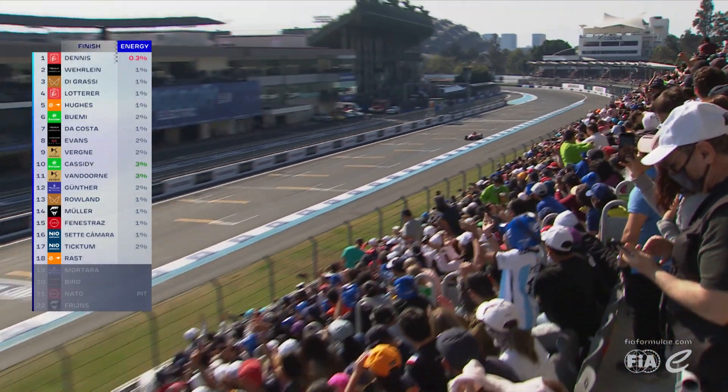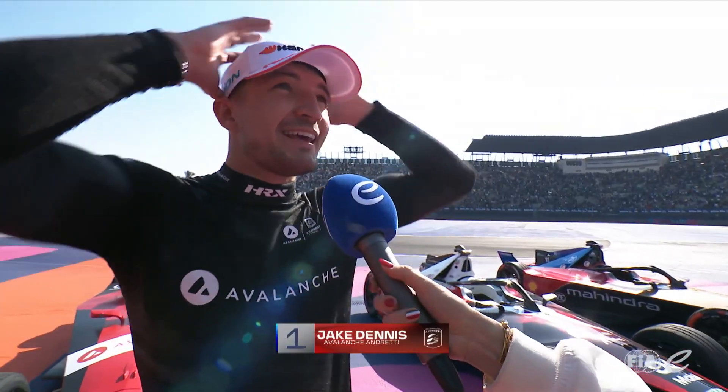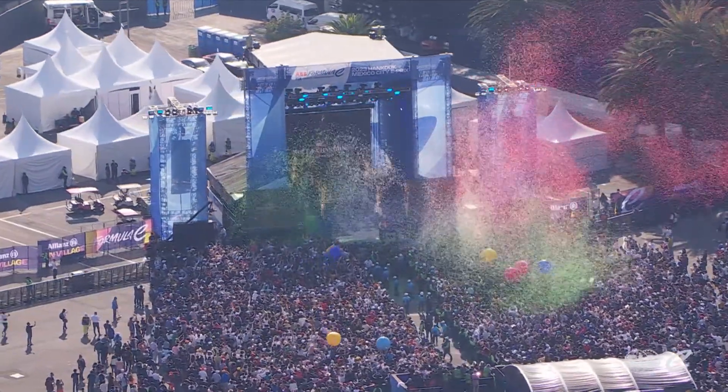Superb dominant win in Mexico City — Jake Dennis wins and is the first winner of the season. You know, the fans here have just been sensational; on that final lap I could really hear them cheering.